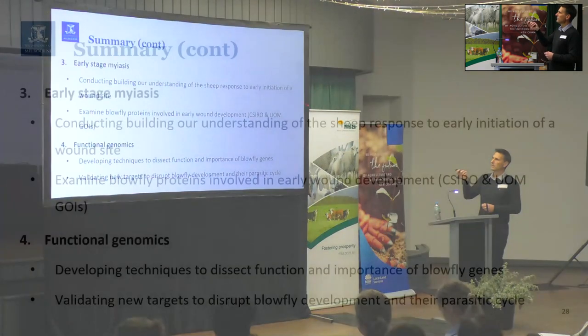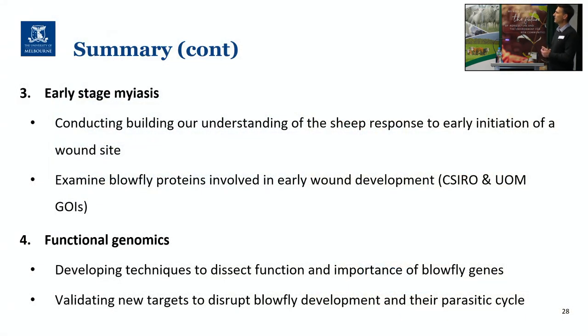In terms of the myiasis work, we're still building our understanding of the sheep response and we're going to keep looking at some of the proteins, hopefully progressing some of those through to some of the validation steps. On the functional genomics side, we're still working on techniques that are going to help us dissect the function and importance of those genes, and we're going to use those to validate new targets. We've got a couple of students working in this area already to look at some of the gene families that we think might be important in the parasitic cycle.